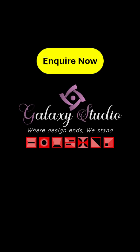Inquire now. Choose Galaxy Studio UHPC breeze blocks — where design ends, we stand.